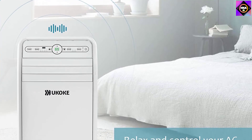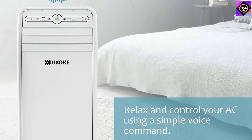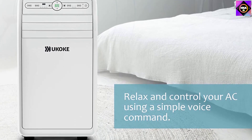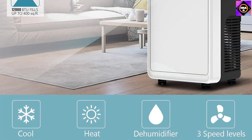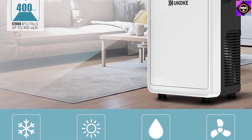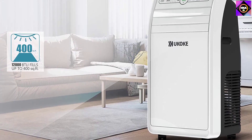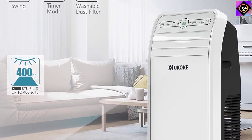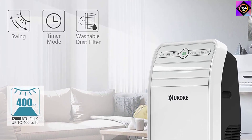This portable AC unit can be conveniently installed on any window vent and is fairly easy to clean. We admit that the smart features of this product make it a worthwhile investment, but we found the Wi-Fi connectivity to be erratic at times. It gets difficult to control its functions when that happens, so you will have to use the remote control or the control panel, which can make it somewhat inconvenient.